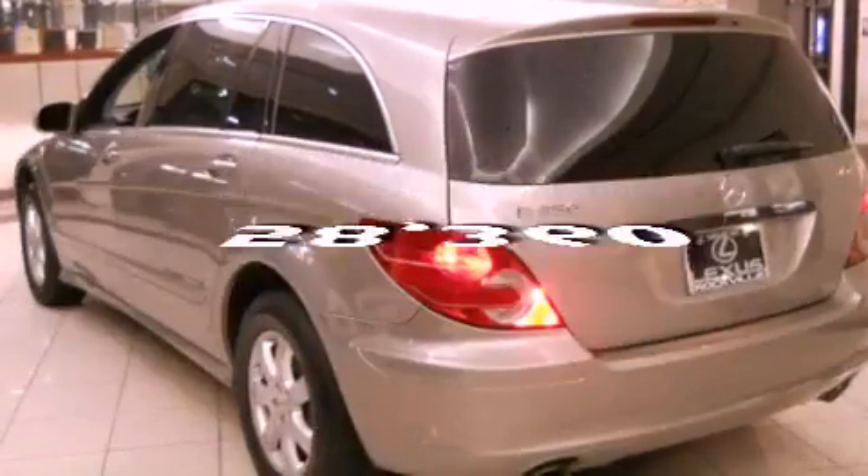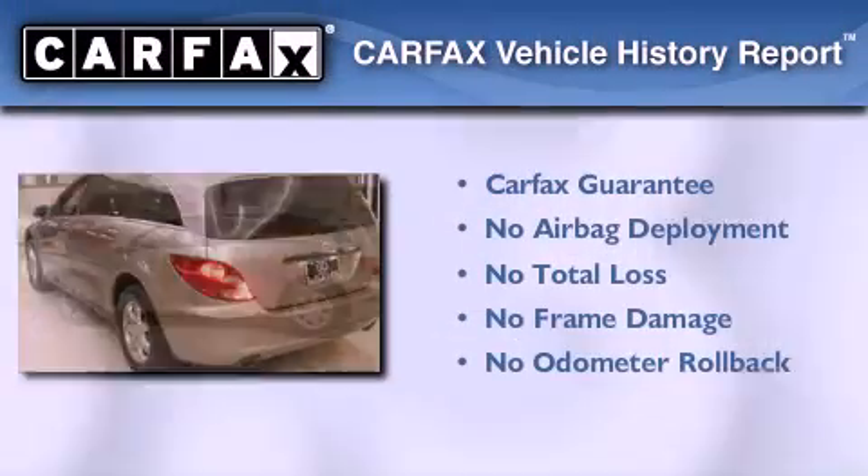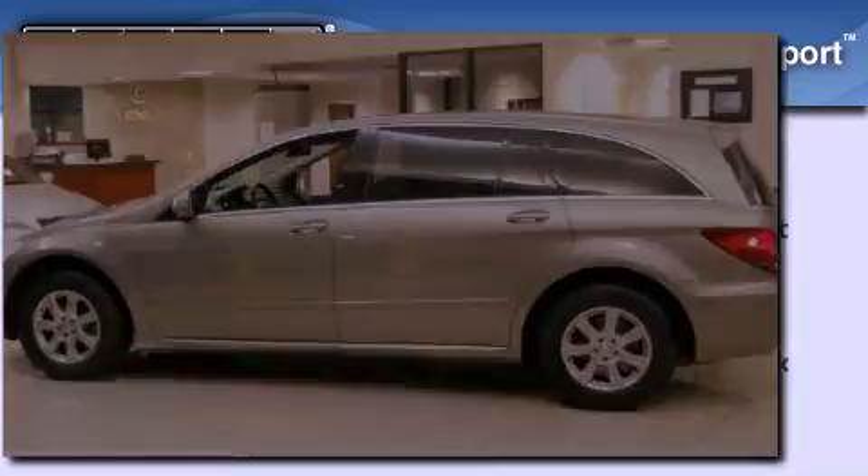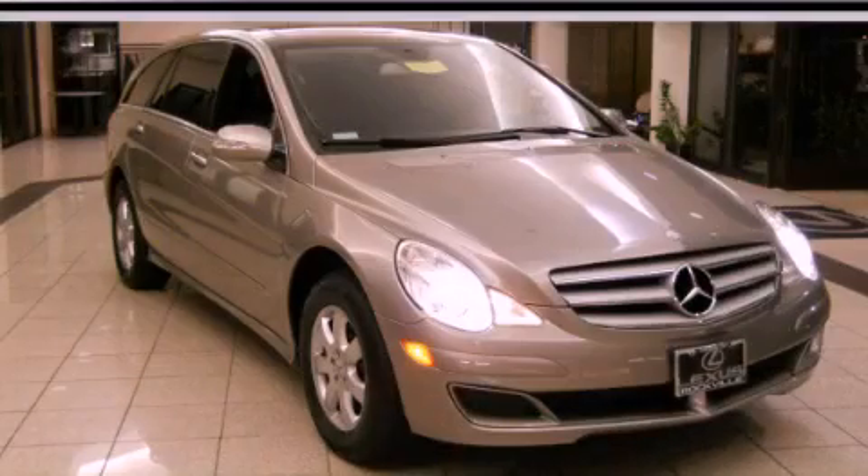This vehicle has fewer than 59,000 miles on the odometer. Not to mention that this Mercedes-Benz qualifies for the Carfax buy-back guarantee. Stop by today and test drive this automobile for yourself.